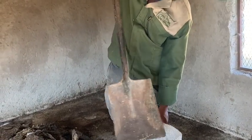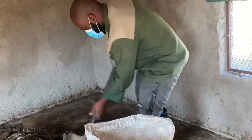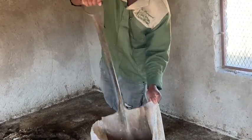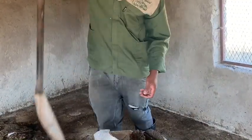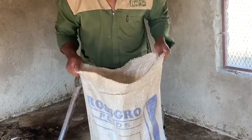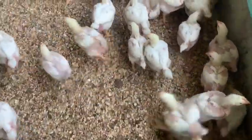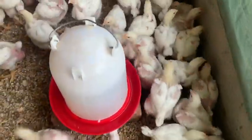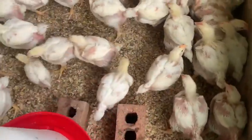You must let your house rest, and while you have chickens in the house, you don't allow anyone to come in. You must also make sure your chickens are getting fresh water and fresh air. The water must always be clean, and you must ensure that proper ventilation is happening in your chicken house — ventilation is one of the most important things.